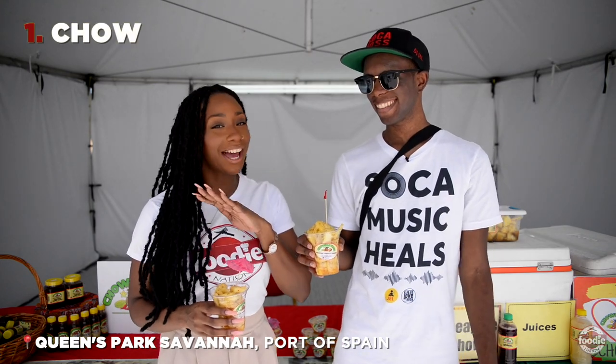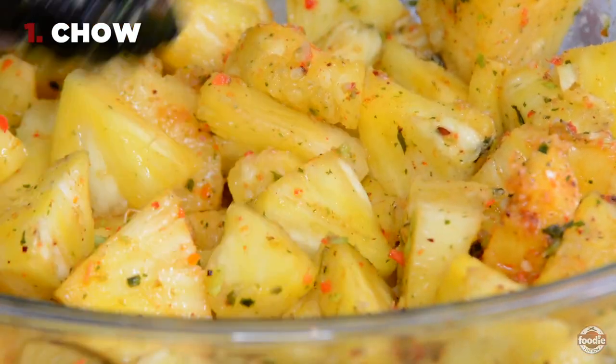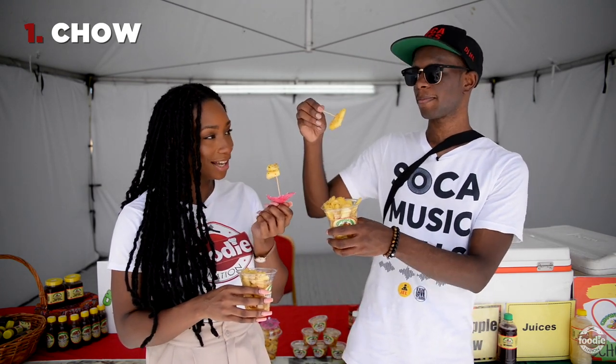I feel like this is going to be high up on everybody's list. You see Chow — we can't play with Chow! So we go with pineapple Chow. Now mango is secretly mine, but in Carnival we love a pineapple Chow. And we have to taste, my friend. Pineapple Cheers!